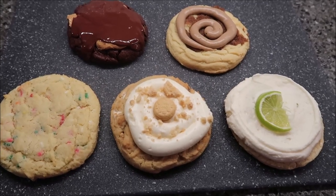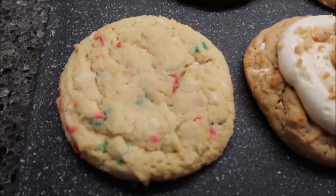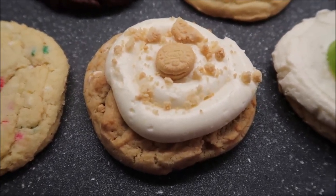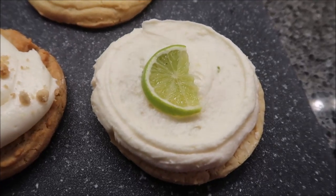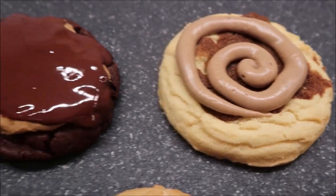This week's lineup at Crumbl Cookies includes the confetti cookie, vanilla crumb cake featuring golden Oreo, a coconut lime, a maple cinnamon roll, and a buckeye brownie. These are all huge cookies, and they also have the classic chocolate chip, which is always available. We're going to start with the confetti — it's a fluffy and sweet rainbow vanilla sugar cookie.